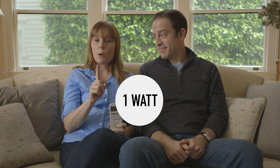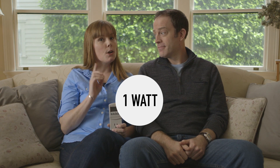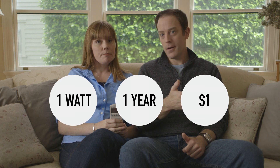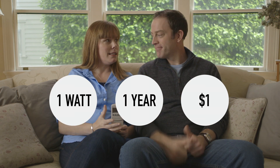Energy's measured in watts, but there's a handy rule of thumb you can use to convert watts into something you might care a little more about. If you have a device that uses one watt of energy and you leave it plugged in for one year, it'll cost you one dollar. So, one watt, one year, one dollar. That's it.